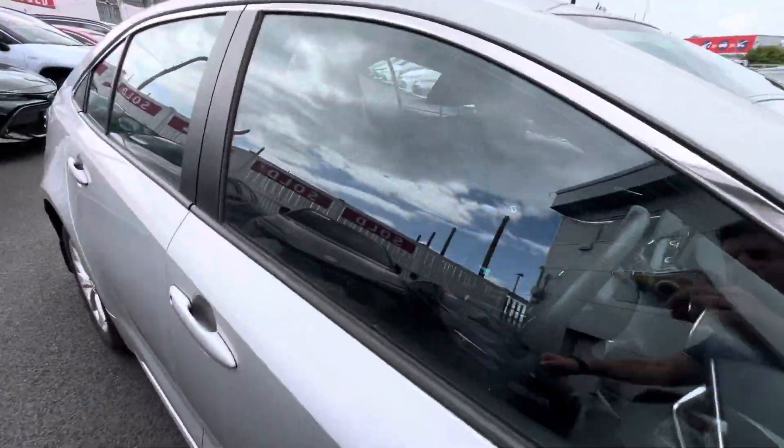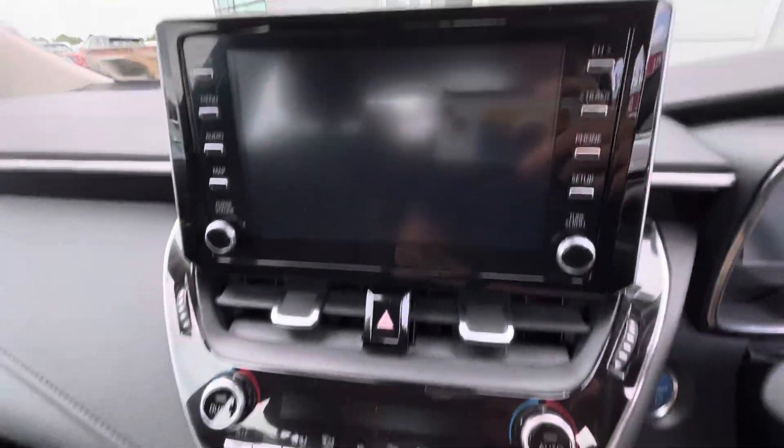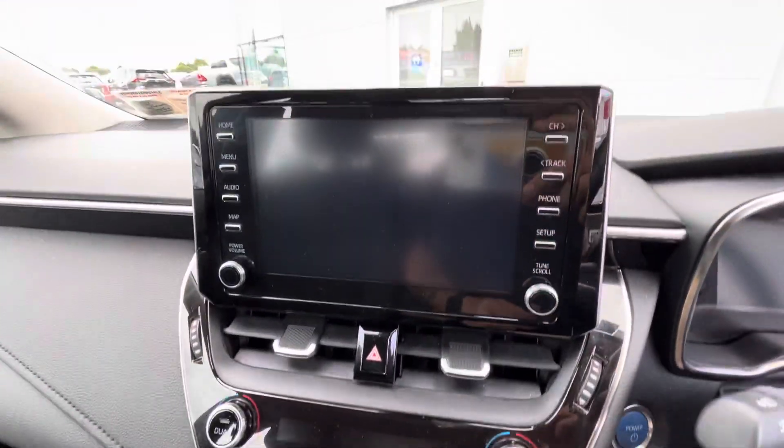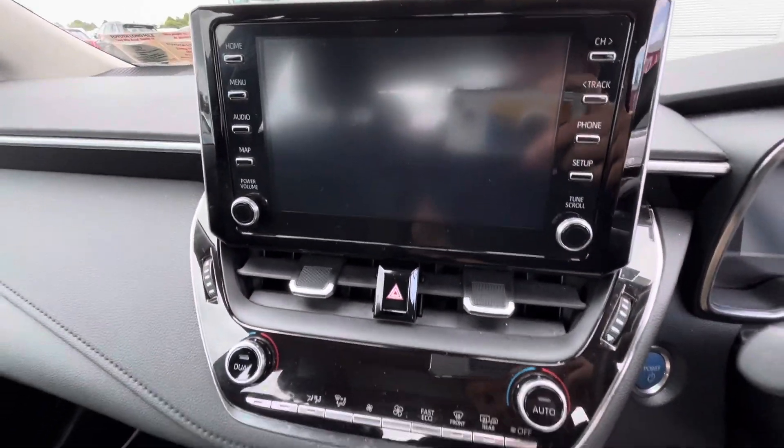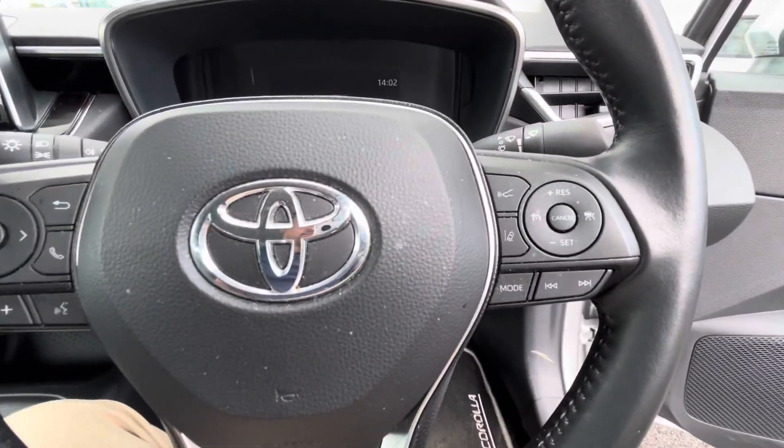Taking a look at the inside, you have a colour screen with reverse camera, dual tone climate control, Android Auto and Apple CarPlay, radio and Bluetooth controls on the steering wheel, Toyota Safety Sense, lane departure assist and adaptive cruise control.